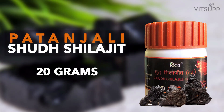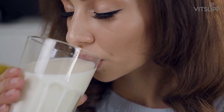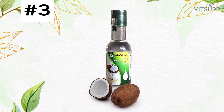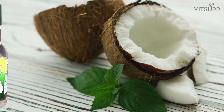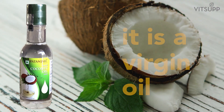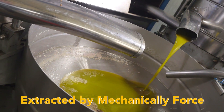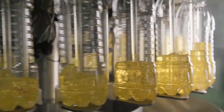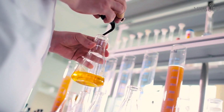Shilajit is something you must try. 20 grams of Patanjali Shuddha Shilajit comes at a small price of 94 rupees. It is best to have 1 or 2 drops of Shilajit with milk in the evening. Number 3: Patanjali Virgin Coconut Oil. Our recommended Patanjali product number 3 is Patanjali Virgin Coconut Oil. Its specialty is that it is a virgin oil — extracted by mechanical force only.